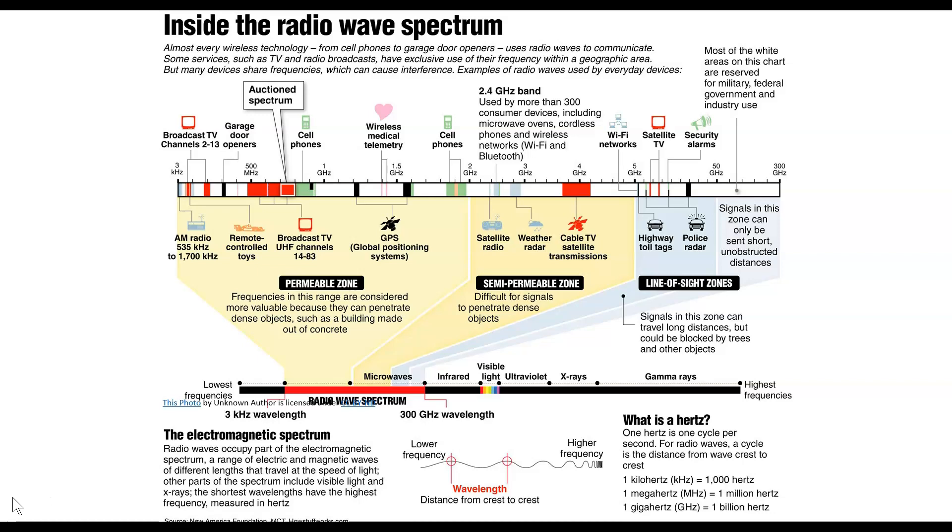You'll see where cell phones are on here. If you look back to the top again, cell phones are in two areas: one is below 1 gigahertz and one is a little below 2 gigahertz.